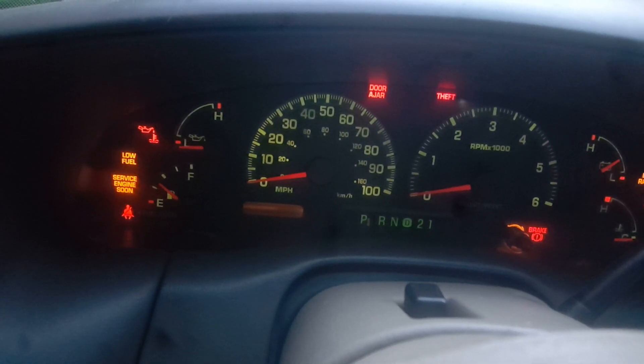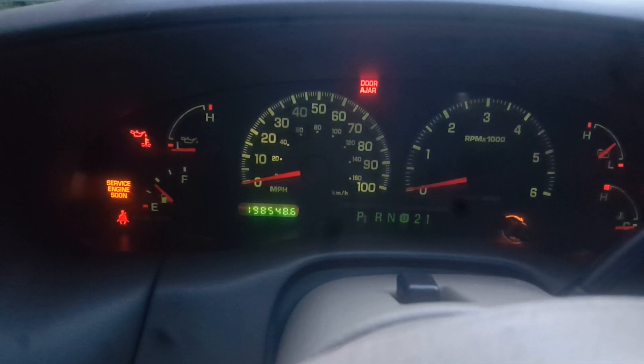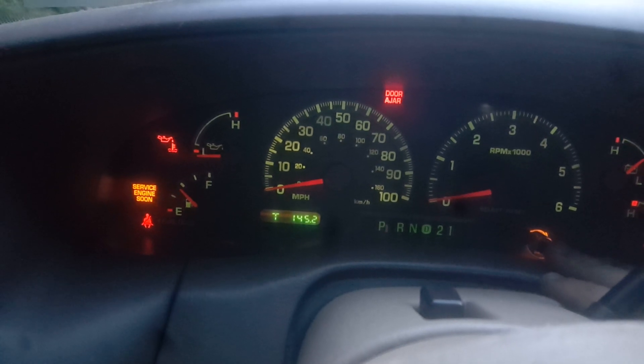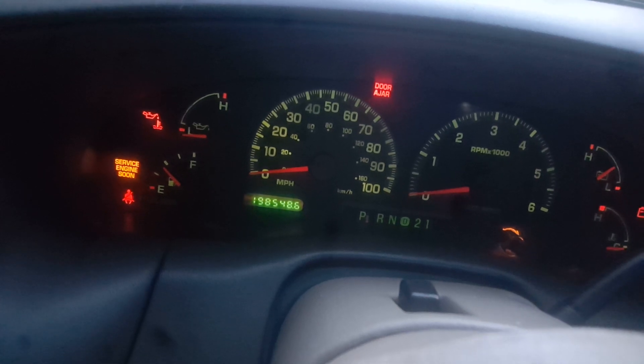He's gonna fill it up. A hundred ninety-eight thousand, five forty-eight — so many miles it was driven on this fuel, but it wasn't filled all the way up either, it was about...